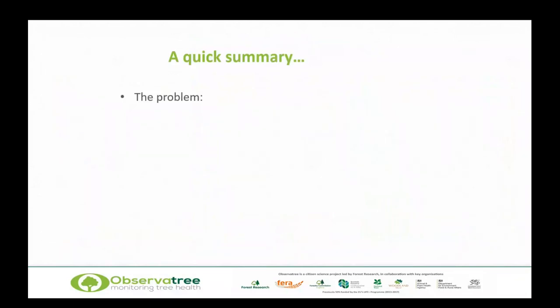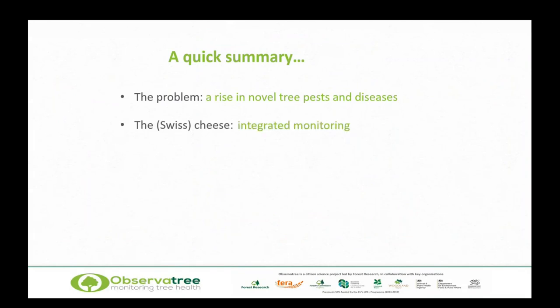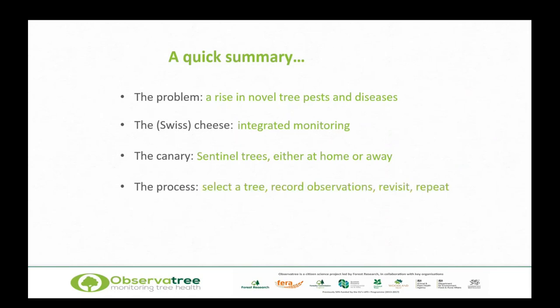So, a quick summary: we had a problem — the rise of novel tree pests and diseases. We've got some cheese — this stack of integrated monitoring levels — so hopefully nothing gets through all of them; none are perfect on their own, but together they're a really powerful way of monitoring. We've got a canary: sentinel trees, either here in the UK or overseas like those birch trees in Ohio. We've got the process: select a tree, record observations, revisit and repeat in a standardised way. And the end result is a growing dataset that is becoming more powerful as it does so. Thank you very much.